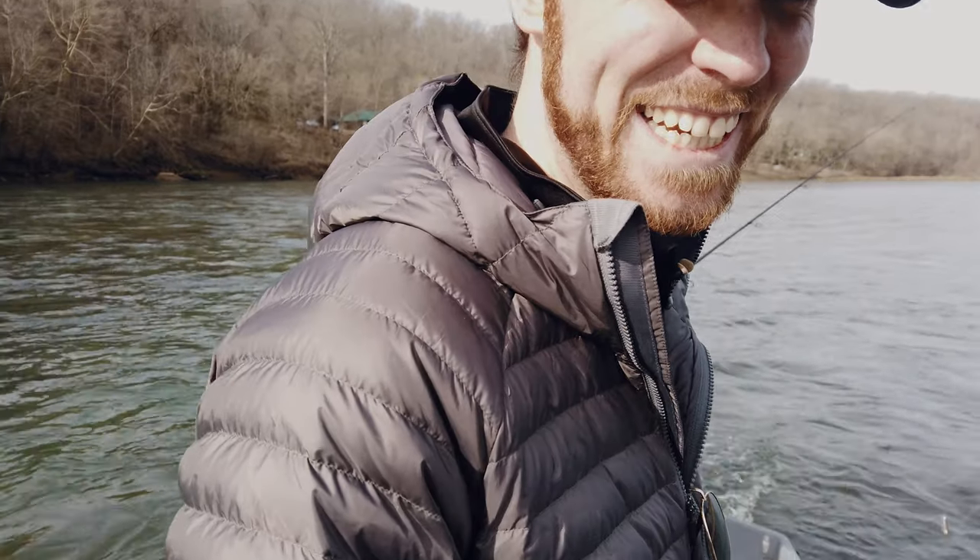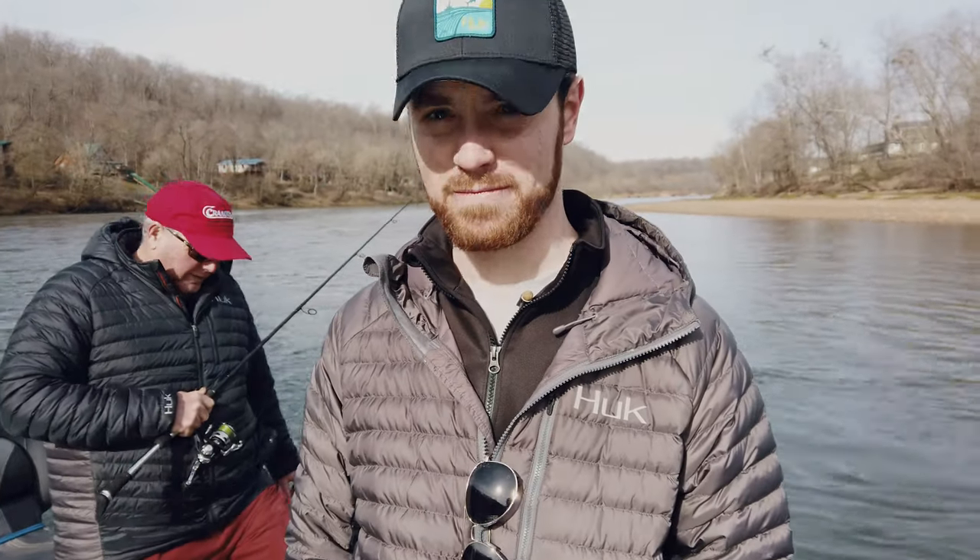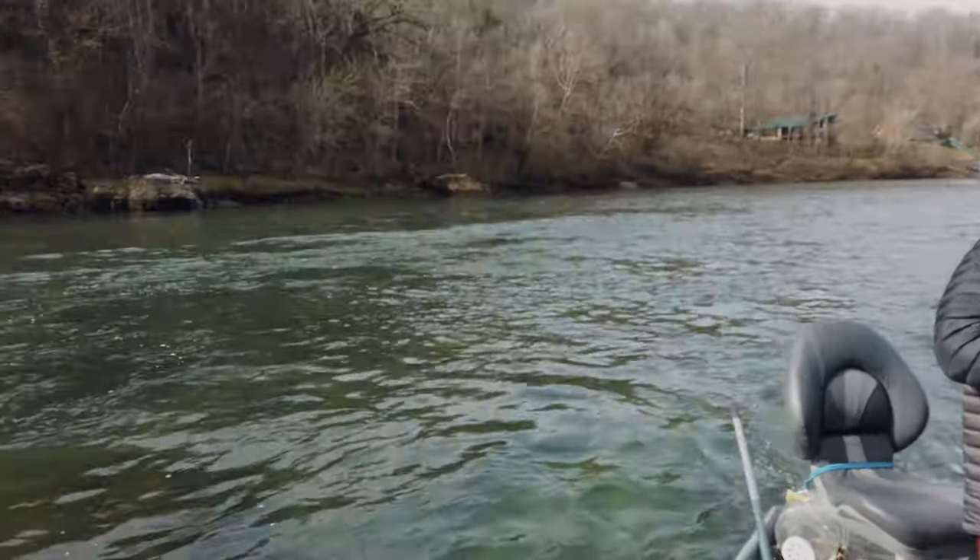We got Don, who's a guide and also a comedian. He is the brown trout whisperer — although he prefers rainbows. Well, sometimes, yeah.